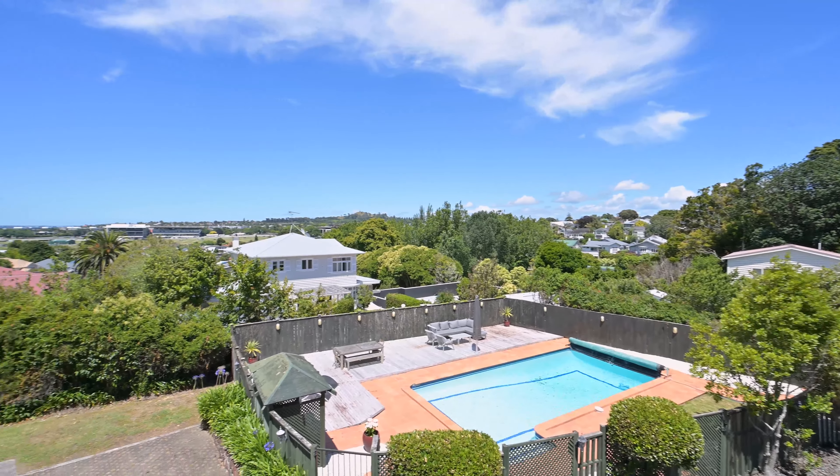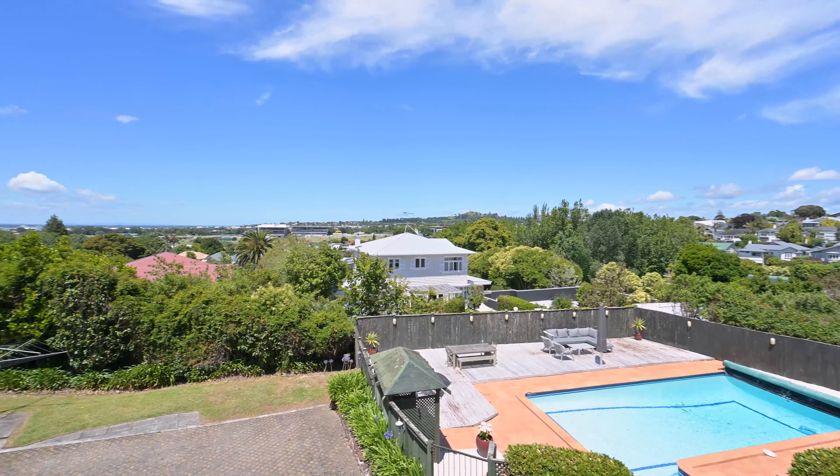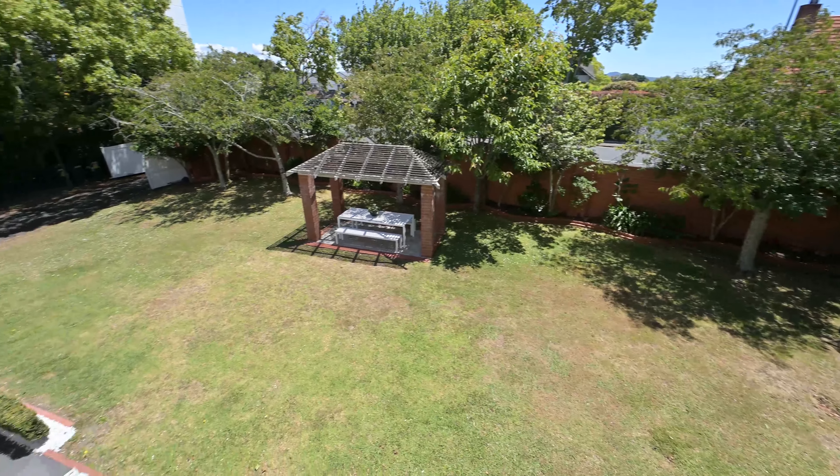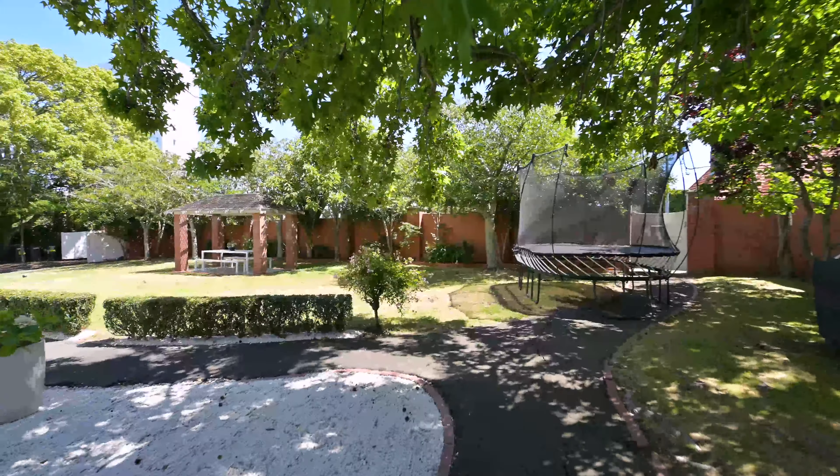Combine those big flat grounds with this glorious 1916 home designed by acclaimed early architect Roy Binney, and you get an atmosphere like you're in an old English country home. Behind the property's substantial front brake wall, little more than 5 minutes walk from Remuera Village, it's secure, private and surprisingly peaceful.